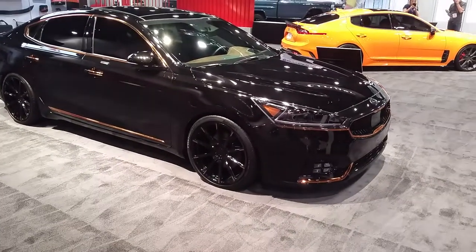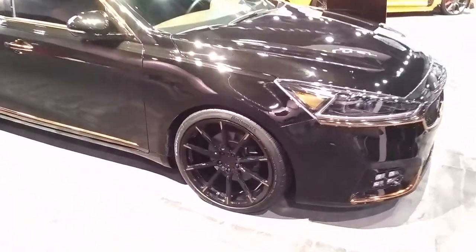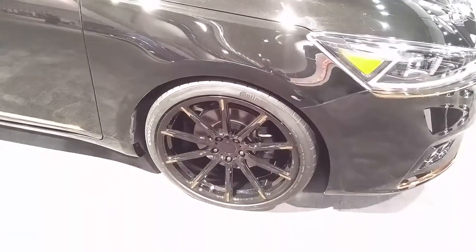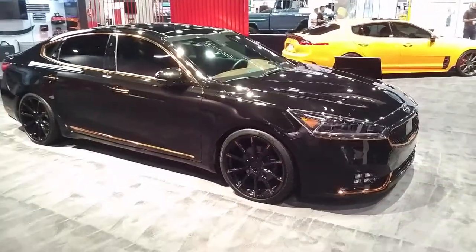Right now you are looking at a Kia, got the Lexani LSS-15's custom painted on it. Great looking wheel — trying to adjust it so you can see it in the light. Came out really nice. Those are 20 inch wheels on the Kia.